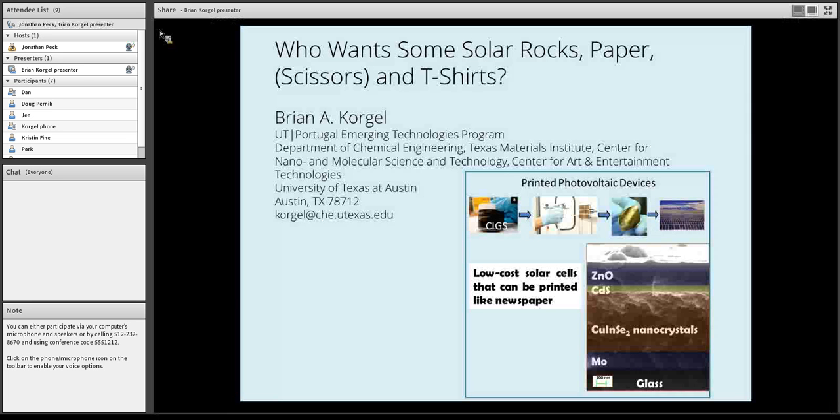Hey, thanks everyone for joining us for this edition of our seminar series. I'd like to present Brian Korbel, the center director, who will be giving a talk on the research coming out of his lab. Brian, if you'd like to take over then please feel free.